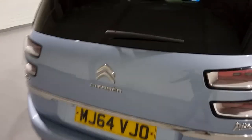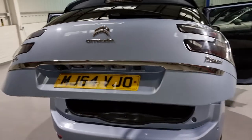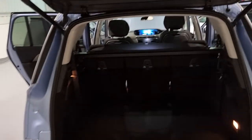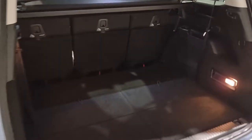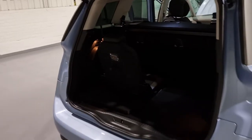Moving around to the boot of the car with the electrically operated tailgate — at the press of a button that opens up for you, which is brilliant. You've got loads of space in the back. This is the Grand Picasso so you do have seven seats. To pull the seats up, you pull a little flap back on the carpet, grab the toggle, and that's it — done. That's how easy it is, super simple.